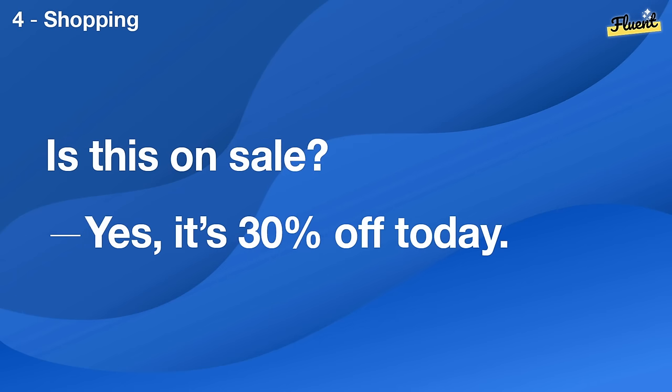Is this on sale? Yes, it's 30% off today.